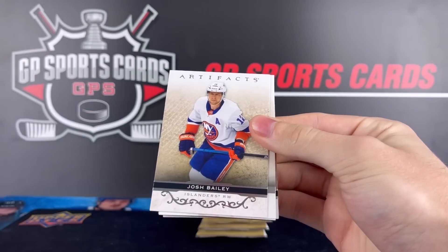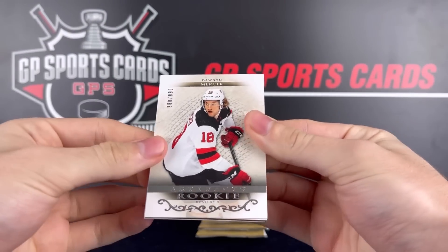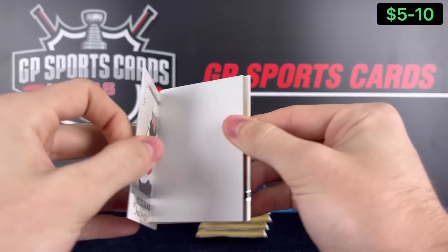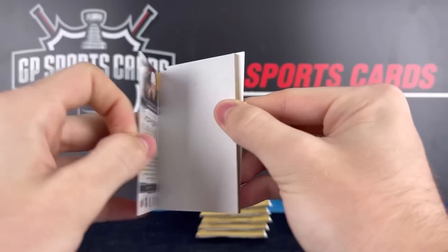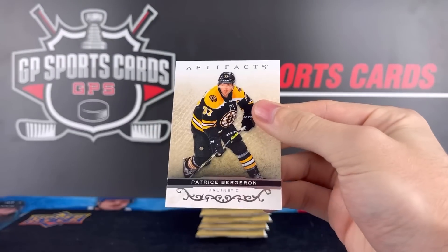Tyson Barrie, Josh Bailey, and rookie Dawson Mercer on the /99. One of the better rookies this year — Dawson Mercer, New Jersey Devils prospect. That's a good one to get, we will take it. And on the back, Patrice Bergeron.